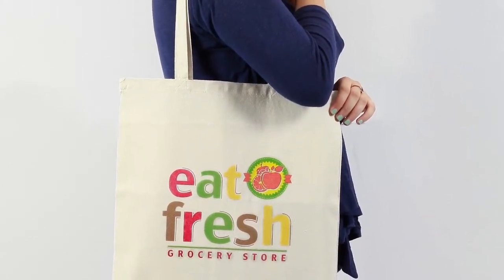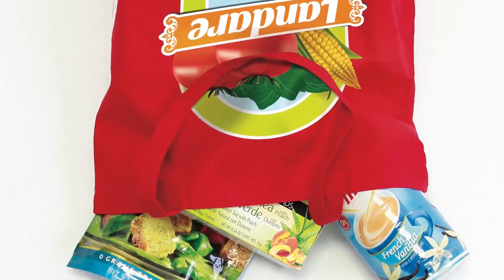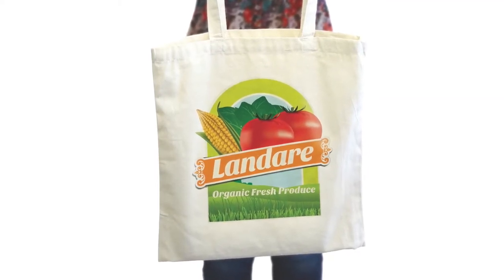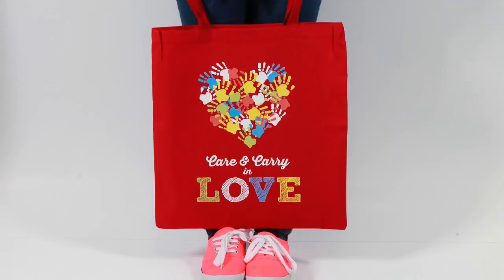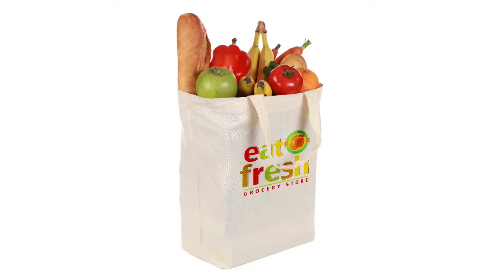Tote bags include dual self-fabric straps for convenient over-the-shoulder carry, leaving hands free for shopping applications. Each tote has a 9-inch by 13-inch print area and is available in full color on one or both sides. Choose from blue, red, or natural in run sizes ranging from 1 to 100.